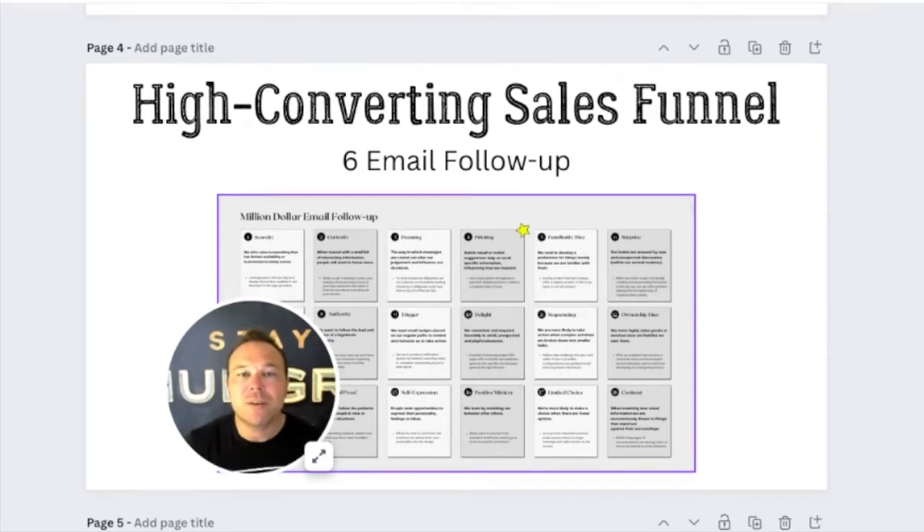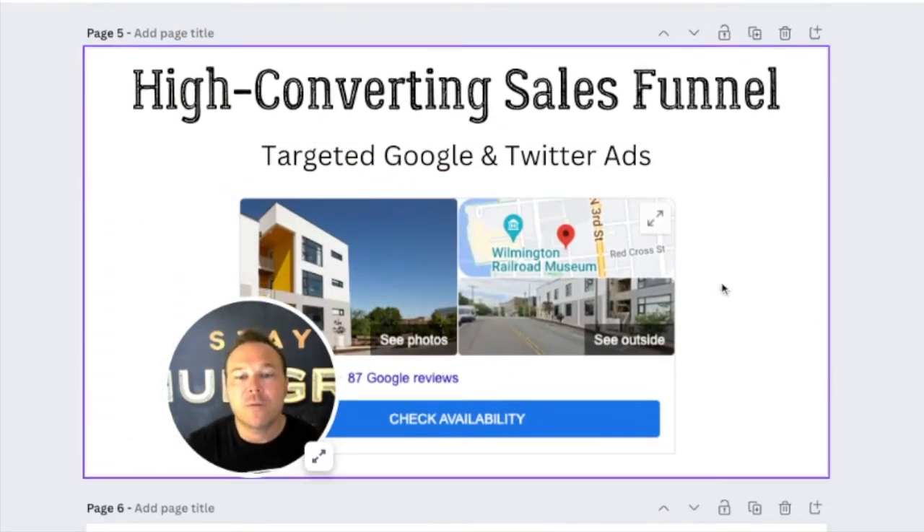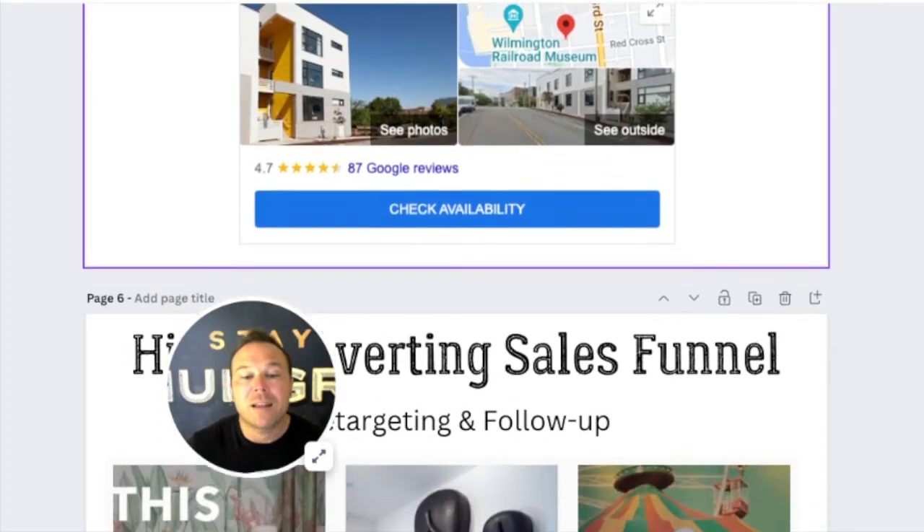After they come to the landing page, we have a six email follow-up series that's super targeted that we'll implement into the sales funnel. So they come to the landing page, we follow up with email, and we also retarget. These emails are super specific to the ads and the marketing you first talked about. This particular company — we tested some different ad channels. They're seeing the best results from Google and Twitter ads right now, but every business is different. So we want to have our marketing team take a look and see what works best, and now they're seeing great results for the lowest cost online.